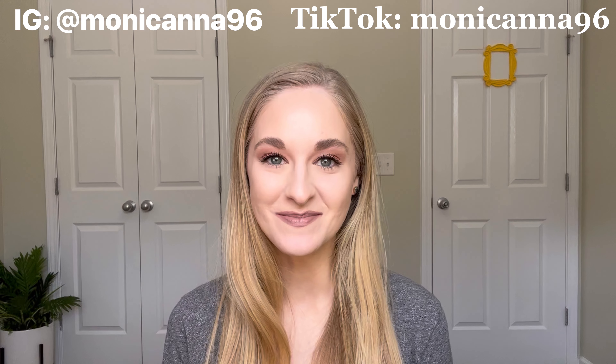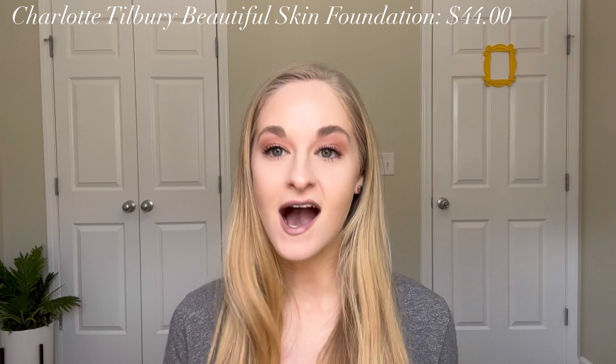Hey everyone, welcome to today's episode of Foundation Five. Today I'm going to be doing a try-on and wear test of the new Charlotte Tilbury Beautiful Skin Foundation. I saw the announcement of this release and was so excited for it. I'm not really a Charlotte Tilbury person — I think the products are fine, I've done a video on a lot of the brand's products and duped them. I'll link that video in the card, but I saw this particular launch and was so excited about it. Let's dive into the claims and price, then we'll get to the application portion.